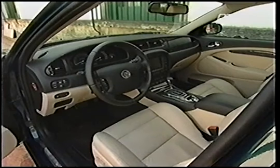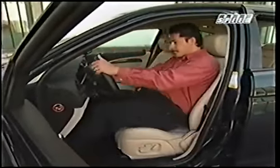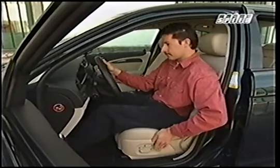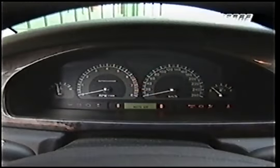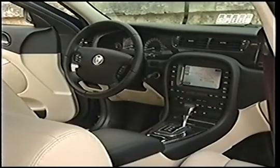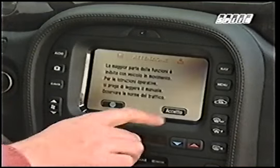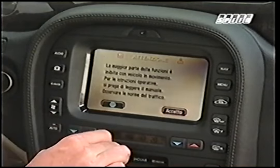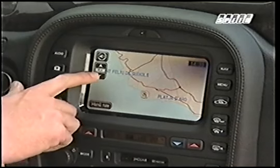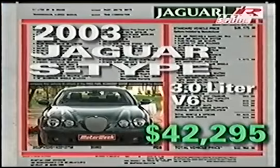When revamping the new S-Type, Jaguar wasn't about to sacrifice luxury for the sake of performance — not even in the racy S-Type R, which comes with heated 16-way power-adjustable leather sport seats and a leather-trimmed steering wheel and gear shift. All S-Types get new racing green gauges and a new instrument panel with full-width bird's-eye maple veneer. Available in the redesigned center stack is a 7-inch LCD touchscreen display that controls climate, audio, and navigation system functions.